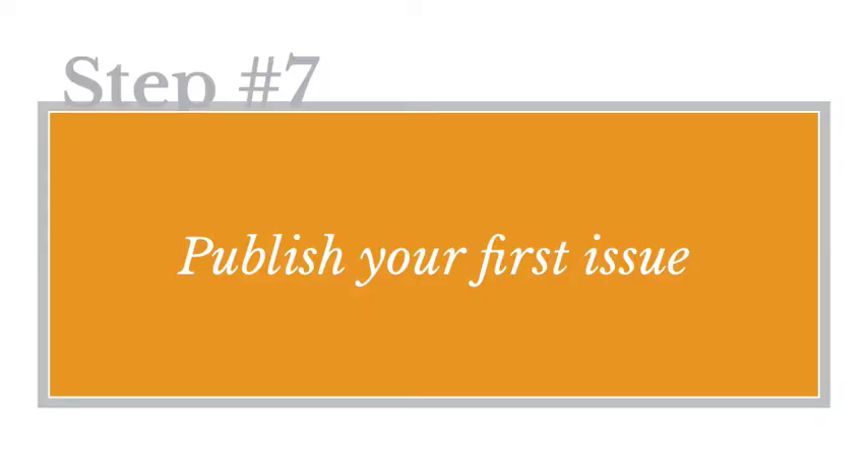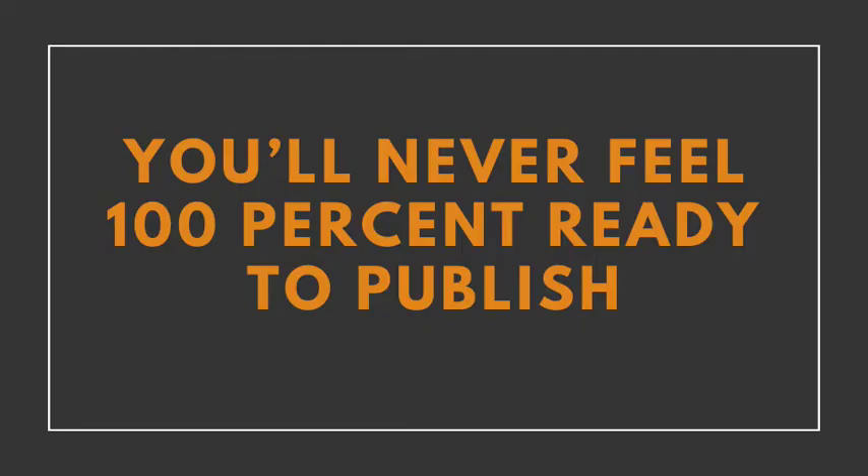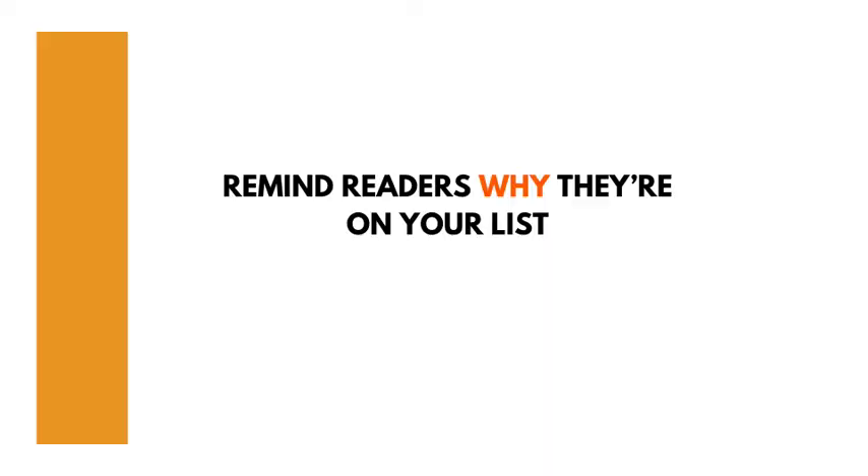Step number seven: publish your first issue. Once you have everything ready, it's time to hit that publish button. You'll never feel 100% ready to publish — putting your work out there can feel scary, but at some point you just have to ship. Also, include a quick note at the top of your newsletter reminding your readers that they're on your list because you have a relationship with them, and provide an easy means to unsubscribe. Some will unsubscribe when they receive that first newsletter, and that's okay — don't take it personally.